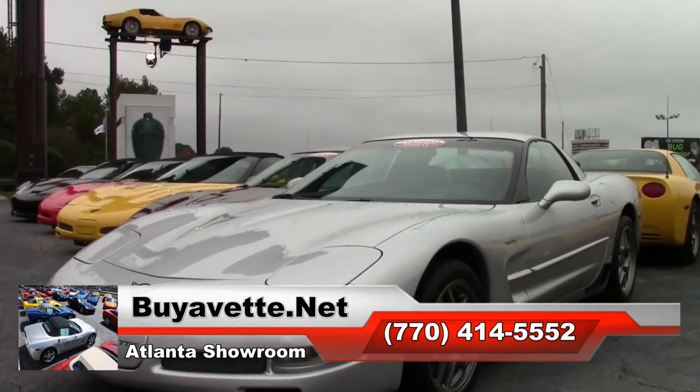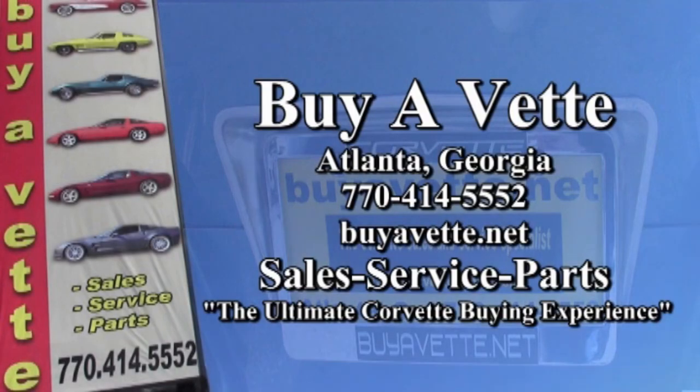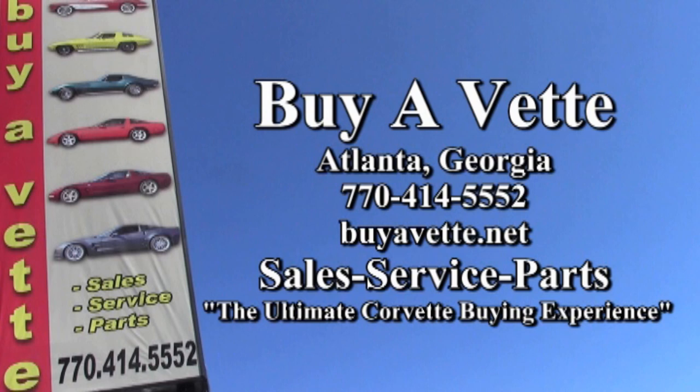So give us a call. This car is priced to sell. It's a 2002 Corvette Z06, and it can be in your driveway tonight.